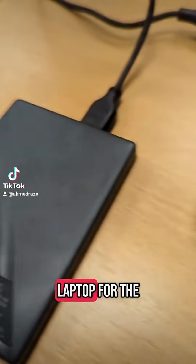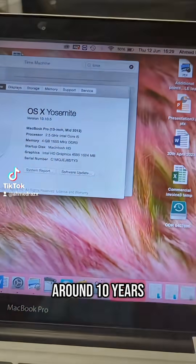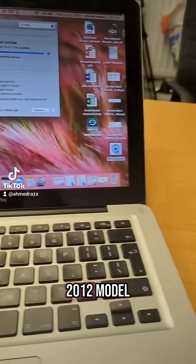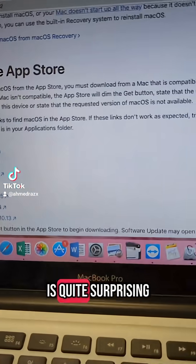Just a random video — I'm updating the laptop for the first time in around 10 years, which is when I bought it back in 2015. It's a 2012 model and physically it's still intact, which is quite surprising.